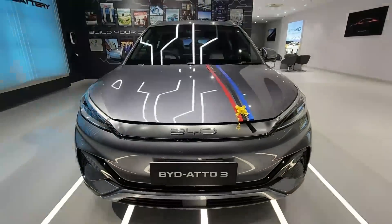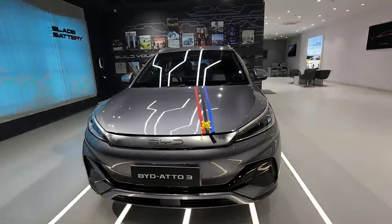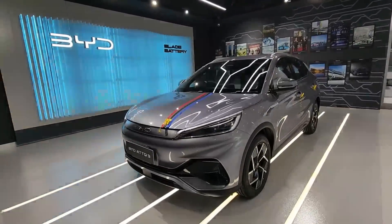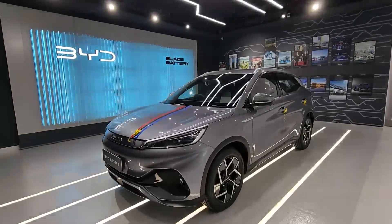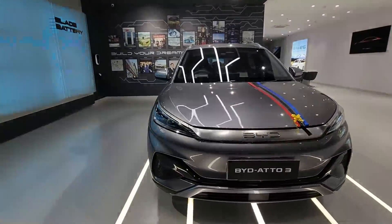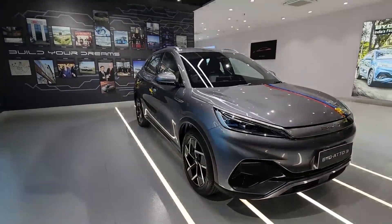So my friends, this is a sports compact electric SUV. It's going to take on the likes of MG ZS EV and Hyundai Kona.